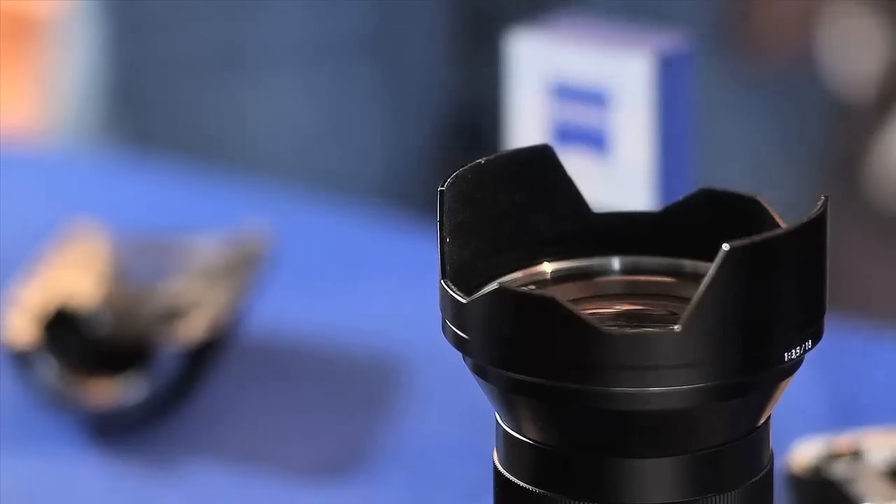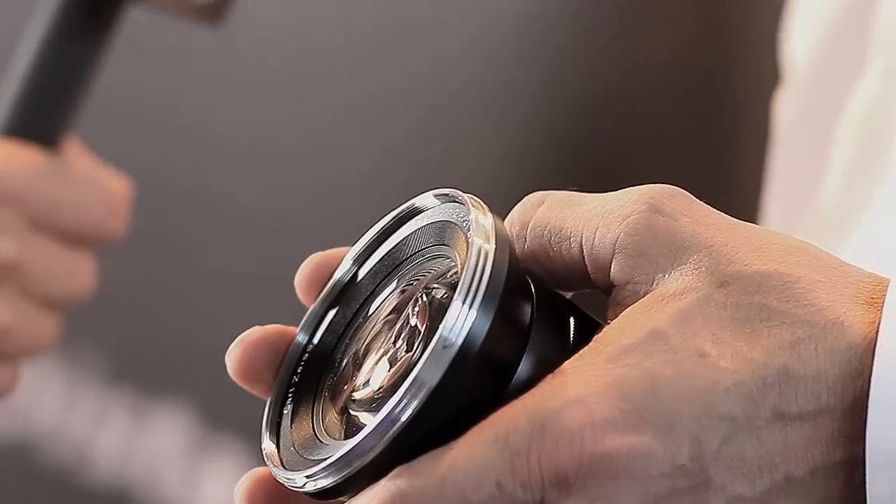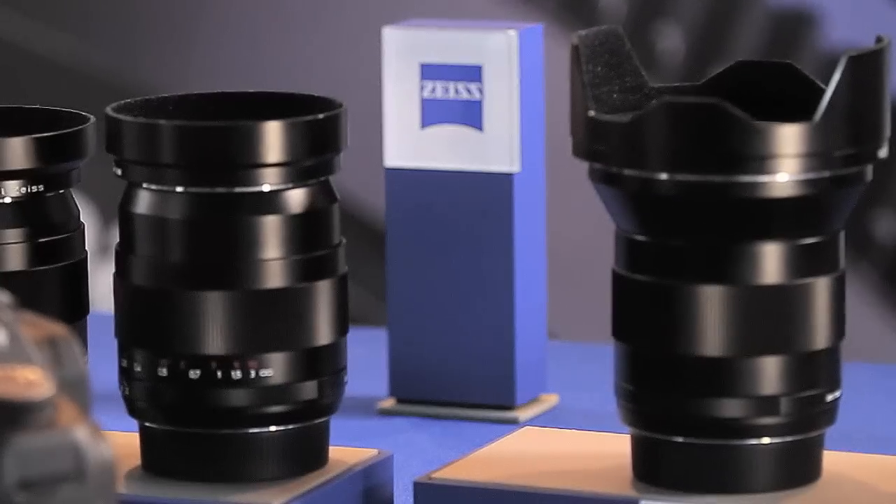Yeah, I'd love to. So Zeiss has a designation on our lenses we call T-Star. So the original T, which actually stands for anti-reflection coating, was developed in 1935. So Zeiss is the first company, the first optics company, to use a coating that we apply to the surface of the lens.